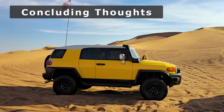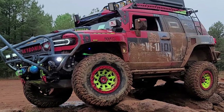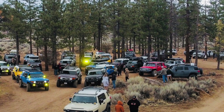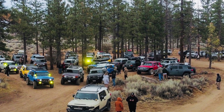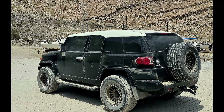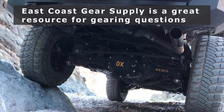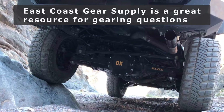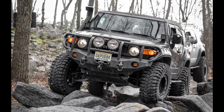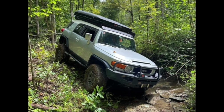So bottom line: if you're running 33s, 34s, 35s, or even 37s and larger, re-gearing is one of the best upgrades you can do for power and performance. Whether you go with 4.56s or 4.88s, you'll be bringing your FJ back to life. This video is not sponsored, but after several phone calls to different companies, I found the folks over at East Coast Gear Supply to be very knowledgeable about gearing on Toyotas and they had lots of helpful info while I researched this video.